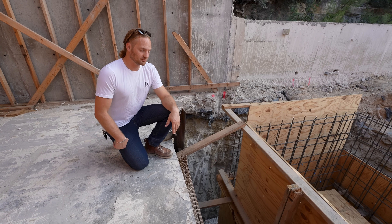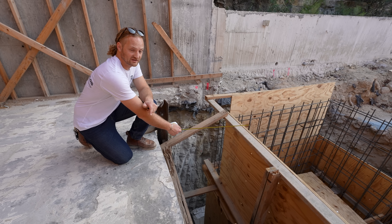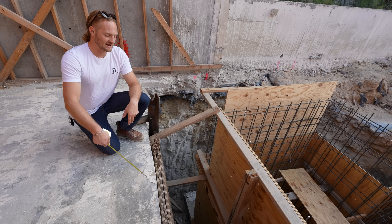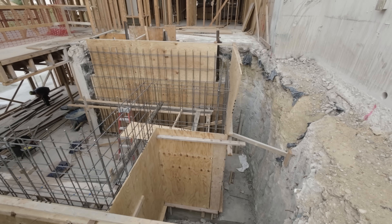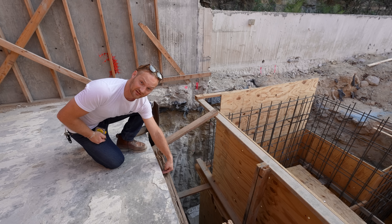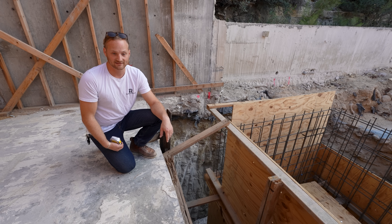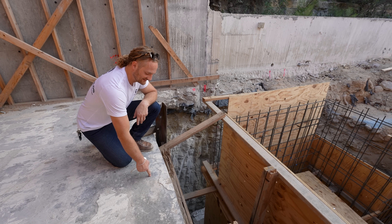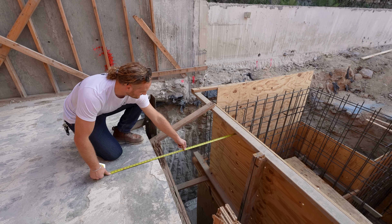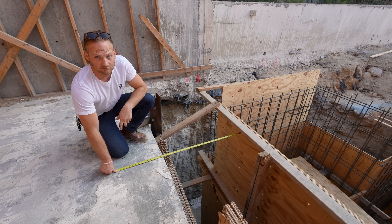Within the RFI that we wrote to the engineer, we discussed how we were going to connect this existing slab on grade into our new foundation wall — there really wasn't a detail for that. We also had to provide our crew with some working space, so we incorporated both into the RFI. What will happen here is something called a drill and epoxy — a very common construction method where we drill holes into the existing concrete, insert a piece of rebar, and set it with a high-strength epoxy. That grabs onto the existing concrete, and the rebar then ties back into our new wall, connecting the existing slab into the new wall and making it one cohesive piece, providing more strength to the wall.